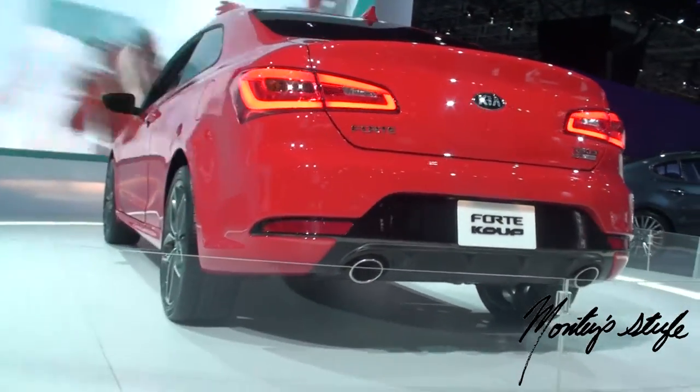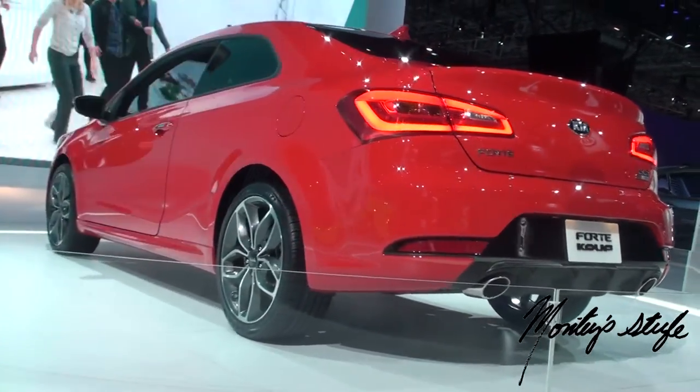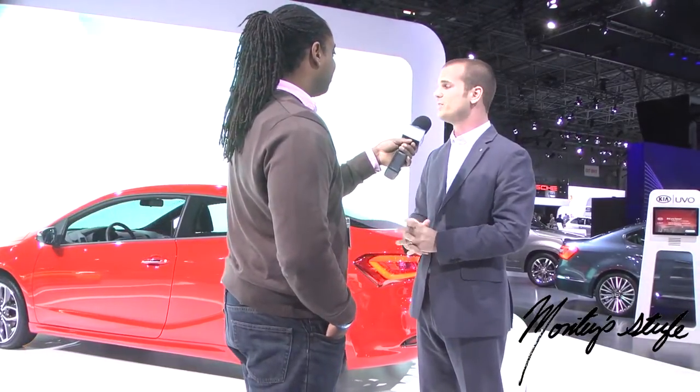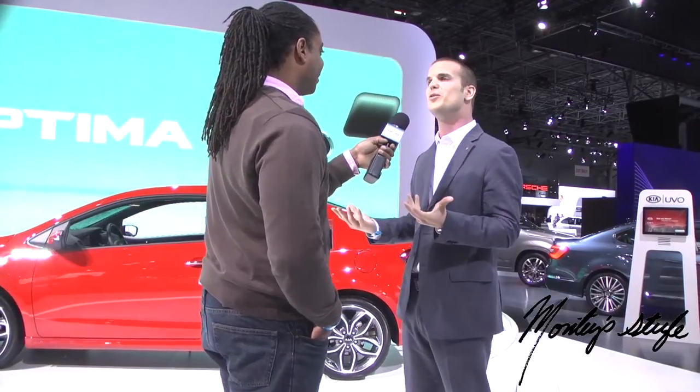So my last question: would you buy one? Absolutely — I'll take this red one with a 6-speed manual transmission and a turbo. What is the TGDI? The turbo GDI — T stands for turbo and GDI stands for gasoline direct injection. I'm trying to trip him up, but he's really smart.